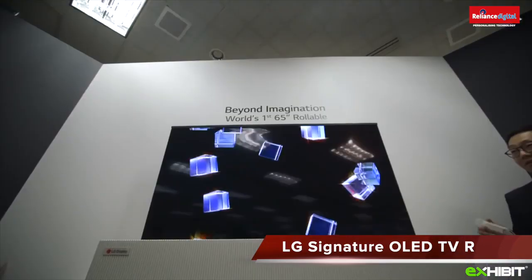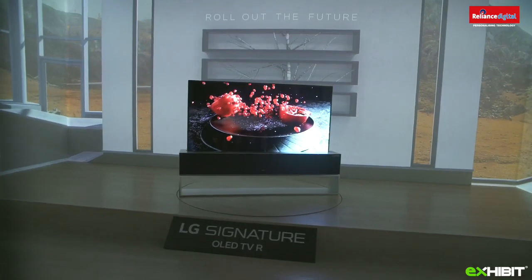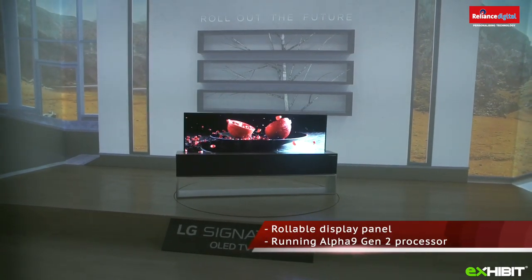LG OLED TV R works with the basic R concept of revolution, rise and roll. The TV has inbuilt speakers inside the base from which it rolls. It works on a Gen 2 processor — watch out for this.